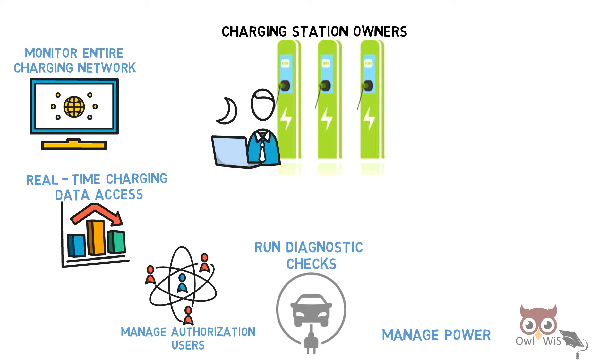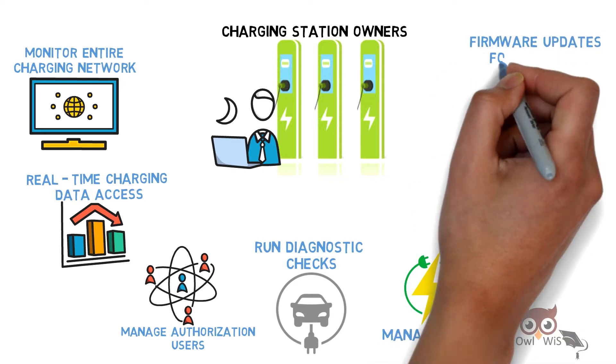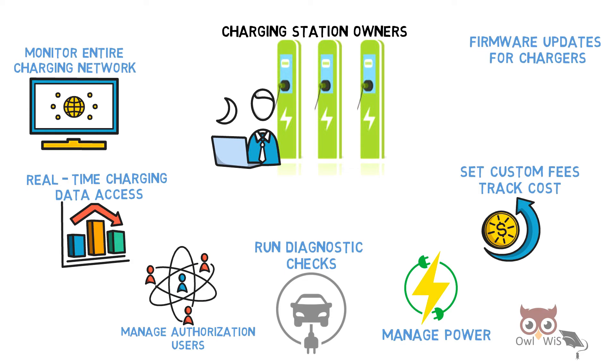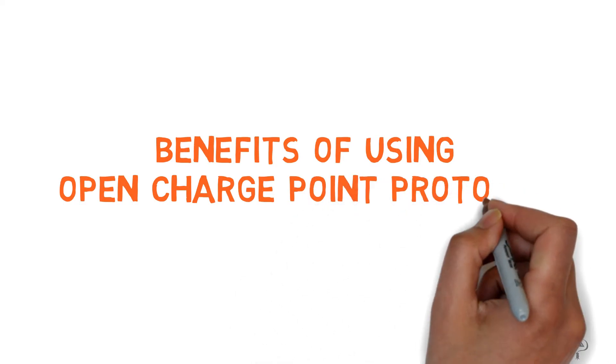It helps to manage power, set custom fees, and track costs. It also provides firmware updates for chargers.